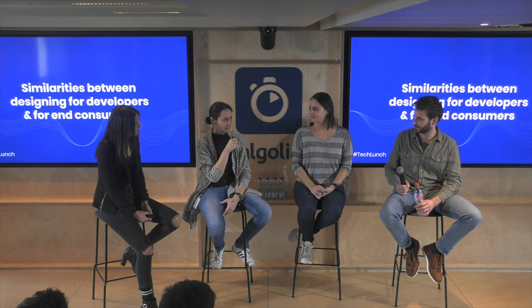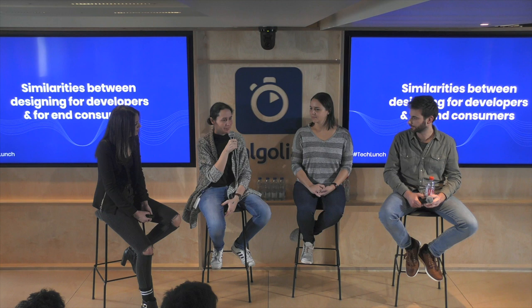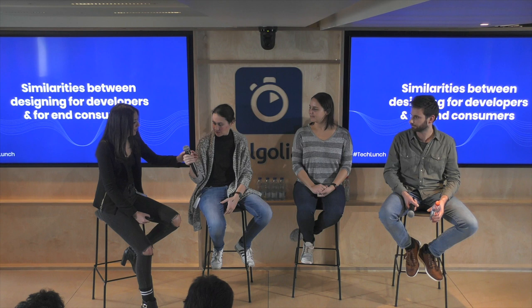There are much more similarities than differences. And going out is important even though we are working with developers — they are not necessarily the end users, which is a common mistake. So there are definitely more similarities.